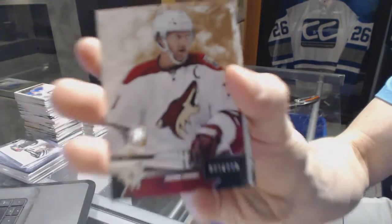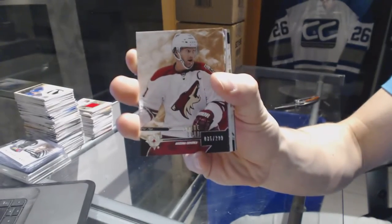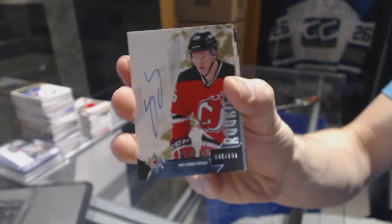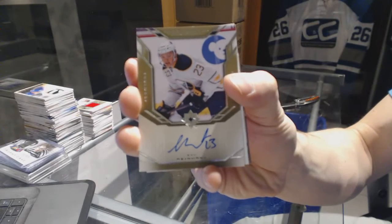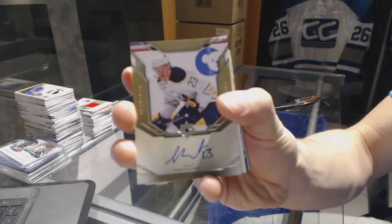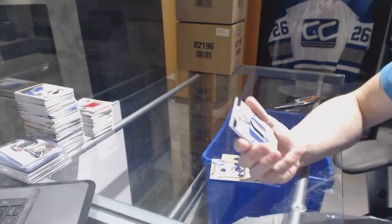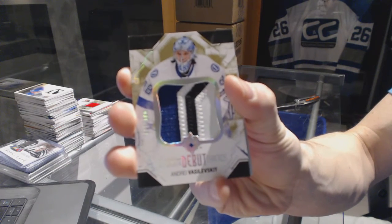We've got a base card number 299 for the Arizona Coyotes, Shane Doan. Rookie autograph number 299 for the New Jersey Devils, Seth Helgeson. We've got an Ultimate Signatures for the Buffalo Sabres, Sam Reinhart. And a three-color Debut Threads patch number 23 of 100 for the Tampa Bay Lightning, Andre Vasilevsky.